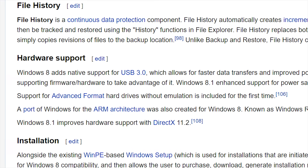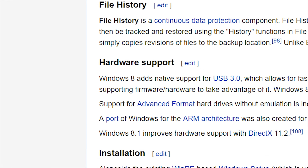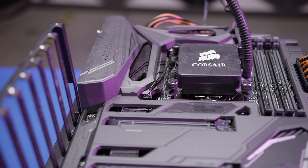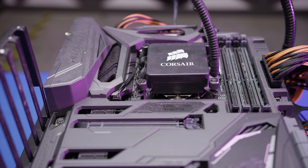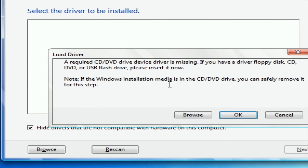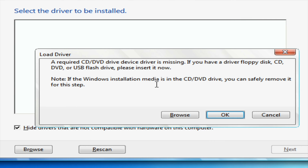And perhaps most importantly to enthusiasts, native support for USB 3. So that shiny new Z270 board will be able to install Windows 9 without worrying about slipstreaming drivers, for those of us who keep our optical drives in a bin rather than in our box.